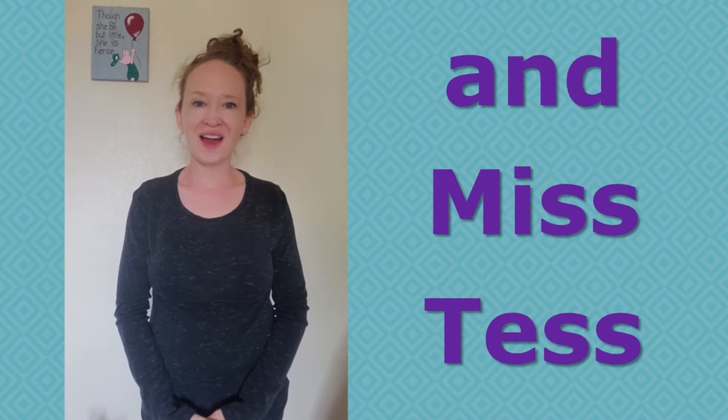Hi, my name is Ms. Karen. Hi, I'm Ms. Julie. Hello, I'm Ms. Ted.